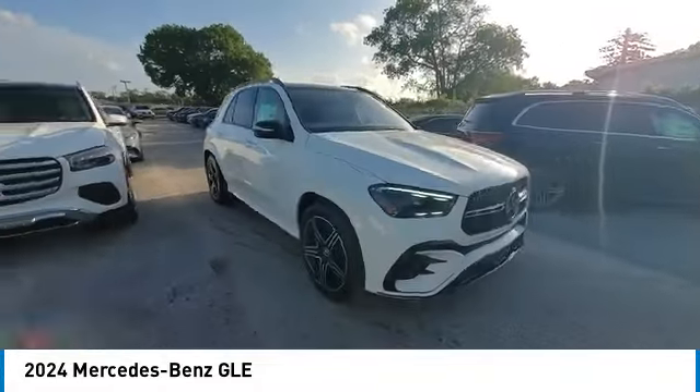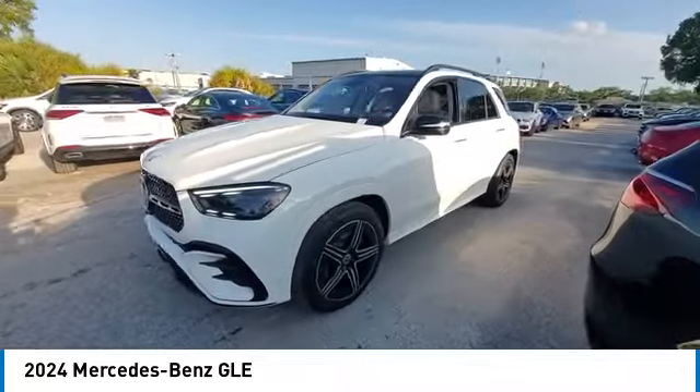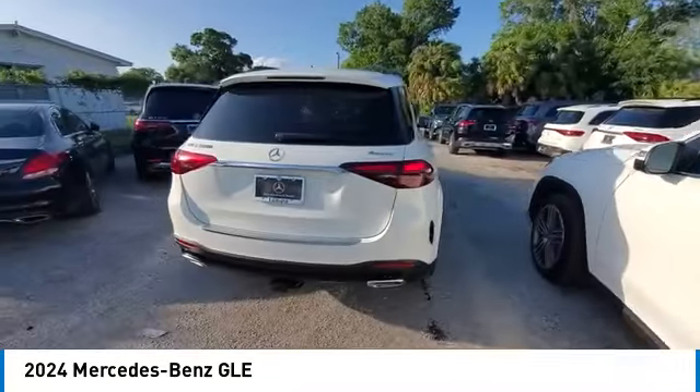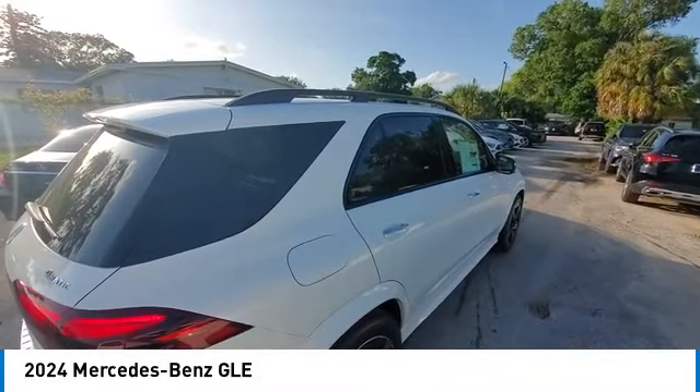Rain sensing wipers, heated mirrors, alloy wheels, rear spoiler, power lift gate, brake assist, remote keyless entry, winter package, four wheel disc brakes, power moonroof.